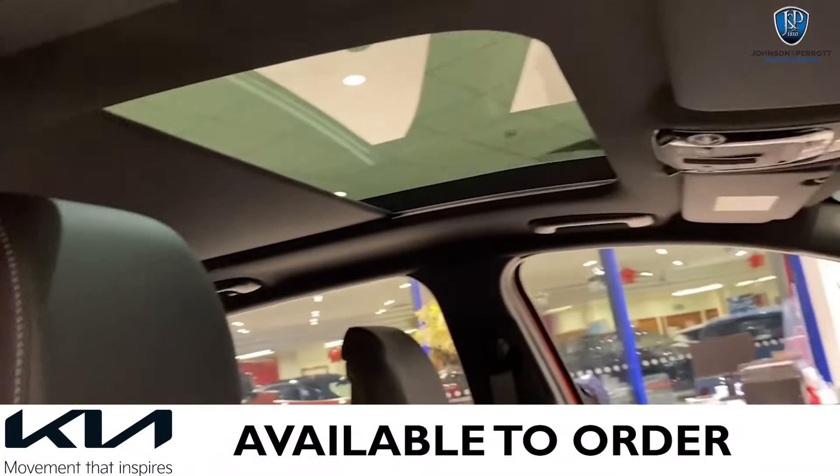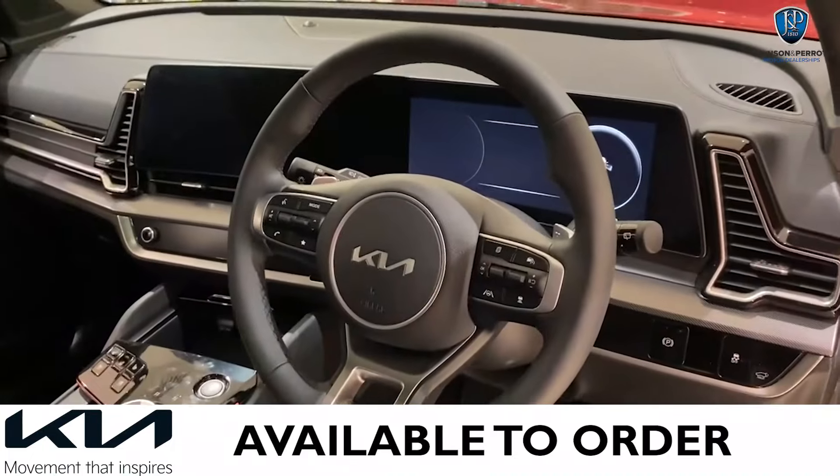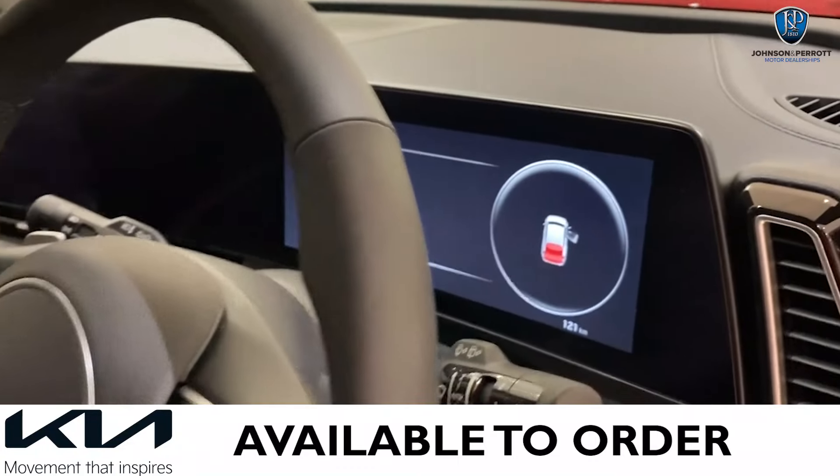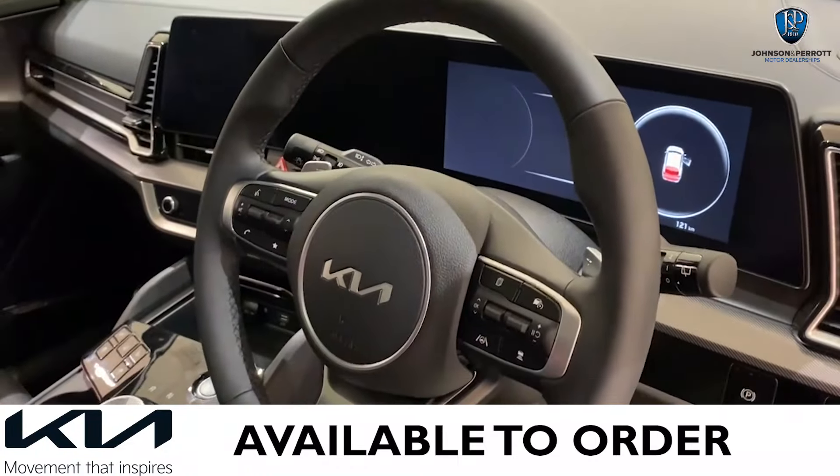We have a panoramic sunroof, your sports multifunction steering wheel, and a 12.3-inch curved electronic dash just behind it for all your driver controls and functionality.